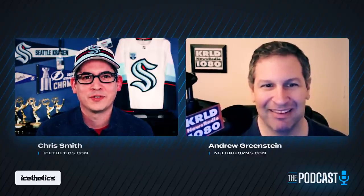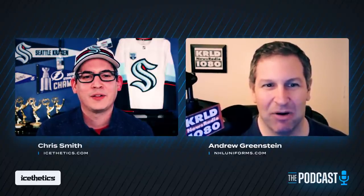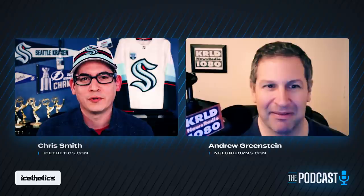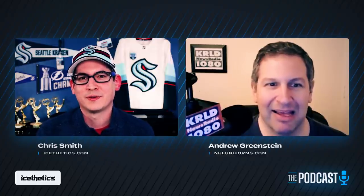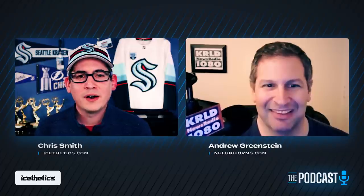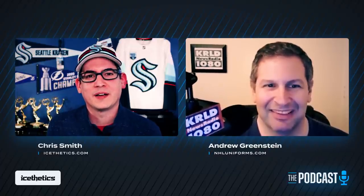Chris asks Andrew if he has a favorite NHL All-Star jersey set over the years. Andrew says the ones he's most partial to are from the late 80s and early 90s — the black and orange ones. Chris agrees there's a sort of classic NHL All-Star look to those.